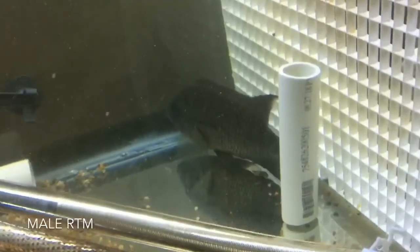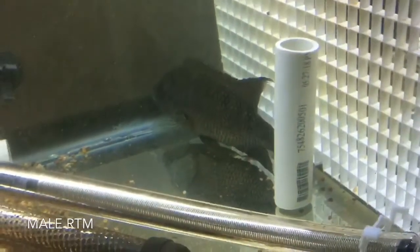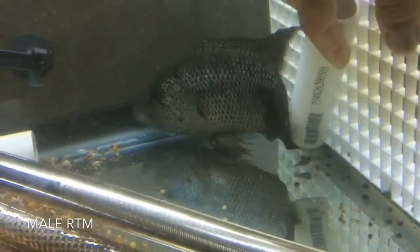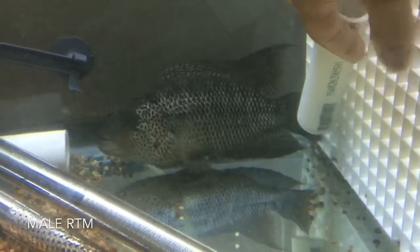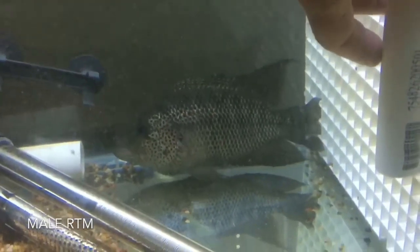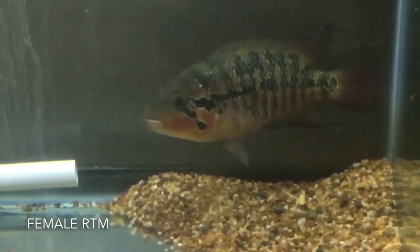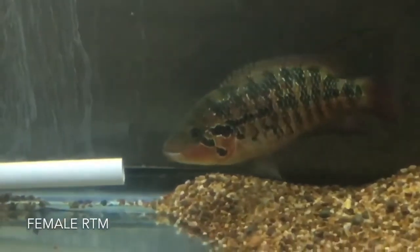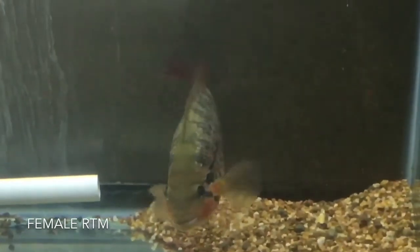This is the larger pair of red tiger motaguensis. I'll probably be shipping these guys out to Chef in probably the next week or so. That's a big male — he's probably pushing nine, almost ten inches. Very, very nice specimens, really great coloration. Again, this iPhone video is really not showing the colors on this fish. The female is beautiful, and she's actually stressed out right now because I just moved them, so she's not really showing all her coloration, but very beautiful fish — will be coming your way pretty soon, Chef.